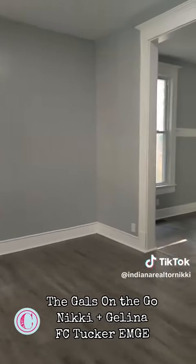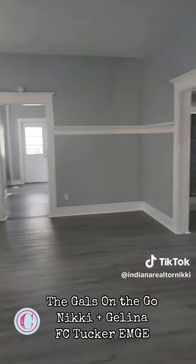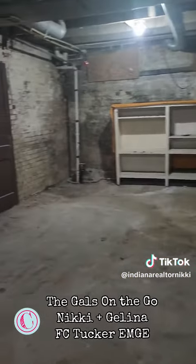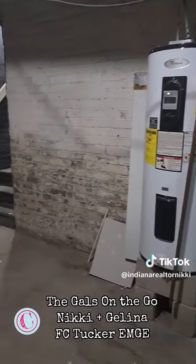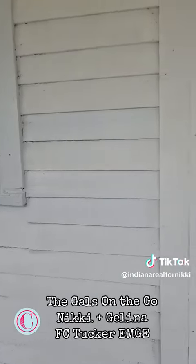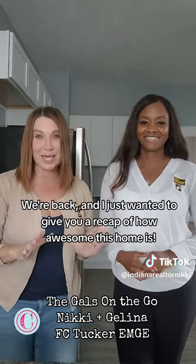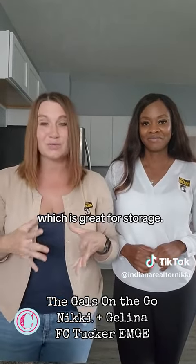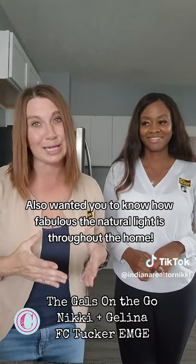It's very spacious. We're back and I just wanted to give you a recap of how awesome this home is. It is so big and spacious on the main floor, but you also have an unfinished basement, which is great for storage. I also wanted to point out how fabulous the natural light is throughout the home.